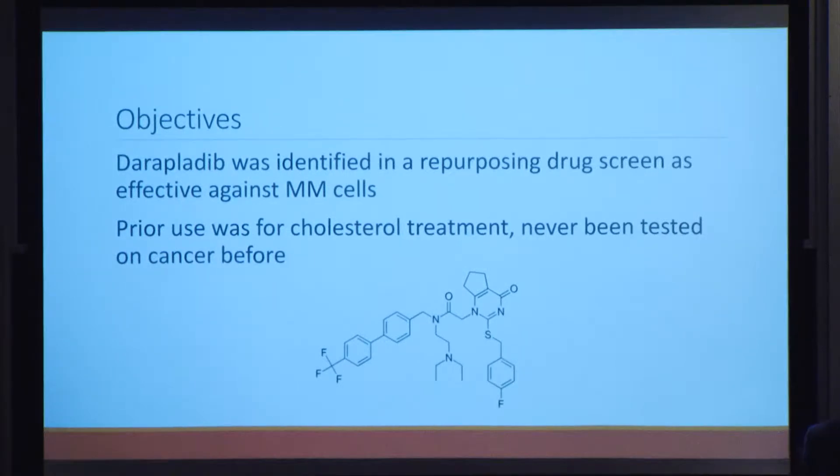The objective of my study was to investigate a new medication known as daraplatib for potential treatment of multiple myeloma. Daraplatib was identified in a drug repurposing screen conducted by my lab — a screen testing a huge variety of FDA-approved drugs against multiple myeloma to find effective treatments that have never been tried for this condition. The prior use of daraplatib was for cholesterol treatment, and it has never been tested on cancer before.